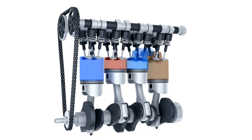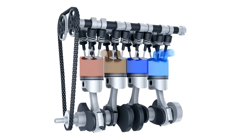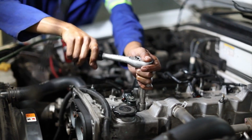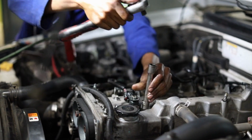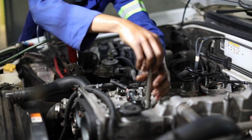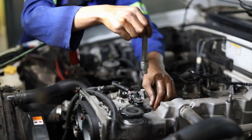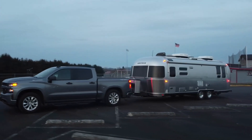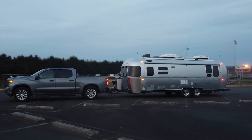The Duramax engine family is a series of diesel engines that have been developed by General Motors in partnership with Isuzu. These engines have been in production since 2001 and have become very popular among truck enthusiasts. The Duramax engine is used in a wide range of vehicles, from pickup trucks to commercial vehicles, and has become known for its reliability and power.